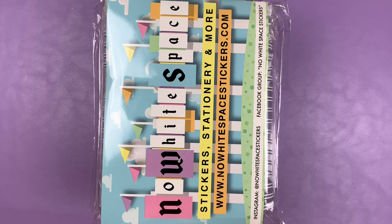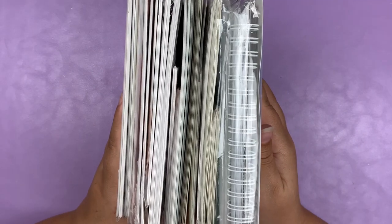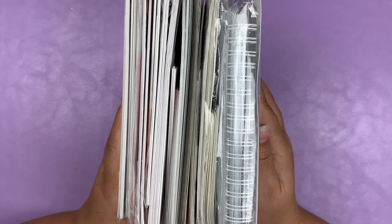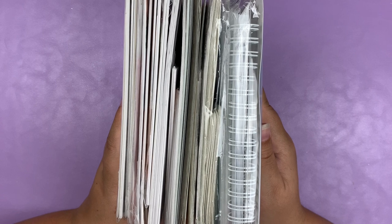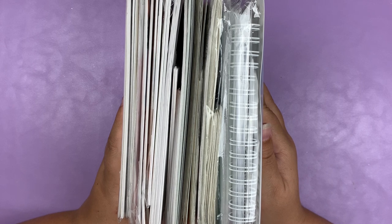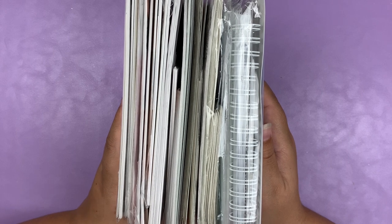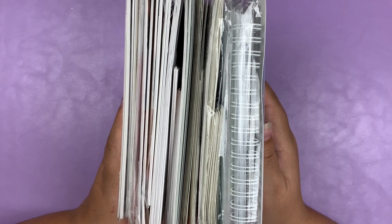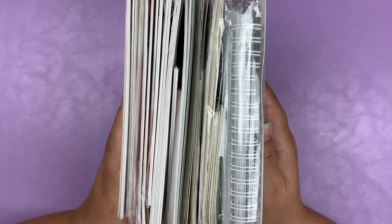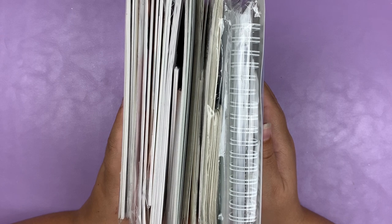Alrighty, we are back for part two of this haul and, as you can see, it's a bit of a hefty one. I'm not going to waste any time because this is going to take forever. This is probably going to be a two-portion haul because of how much I have to show you guys, and it's also going to be a very kit-heavy portion. Hopefully you guys are okay with that — let's go ahead and get started.